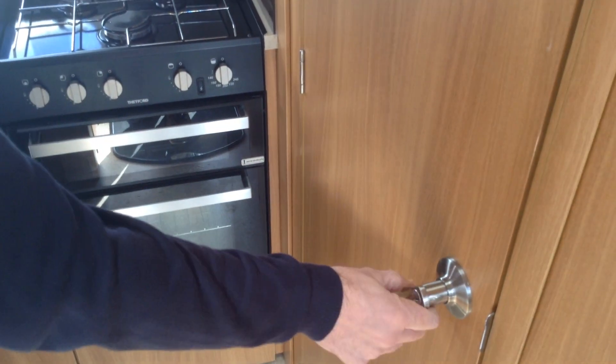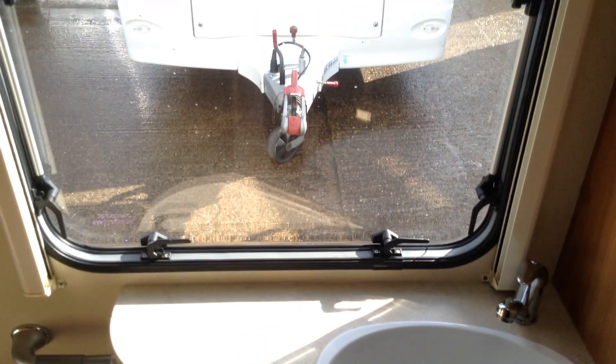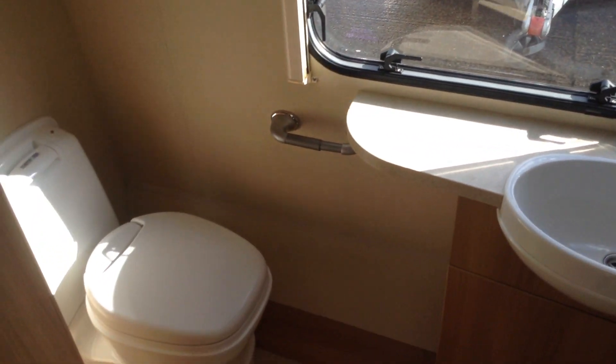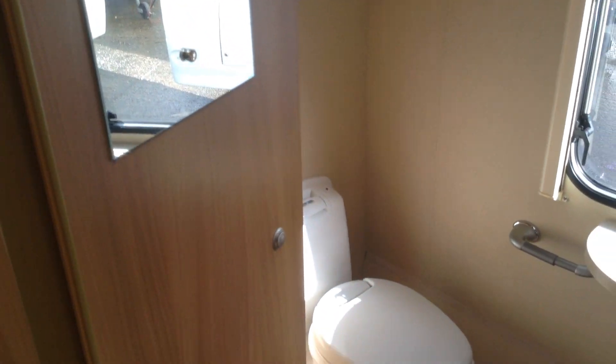There's a residential style door and handle to the washroom at the back. You've got a very practical shower and storage. There's your main free-standing table and the wash basin. There's a lovely big window at the back so there's lots of natural daylight. You've got the loo with a swivel seat and also a wardrobe area.